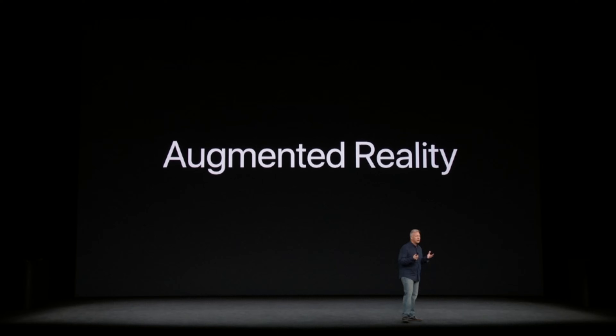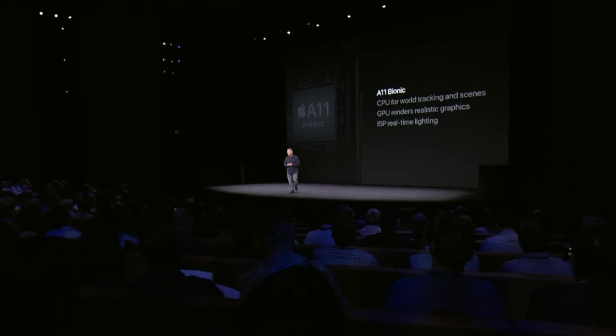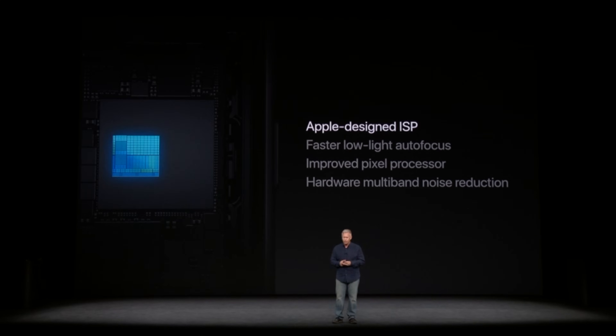Apple's new A11 Bionic processor for iPhone 8 and iPhone X includes a brand new dual-core neural engine that performs up to 600 billion operations per second for real-time processing of machine learning, augmented reality apps, and immersive 3D games. The chip also enables the new Face ID, Animoji, and other features.